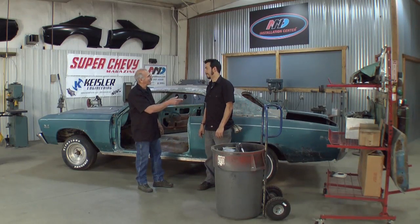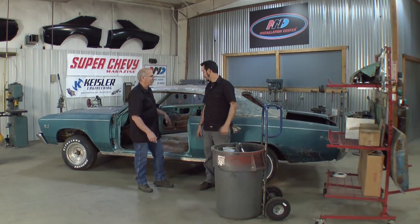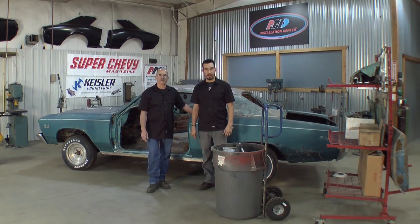Everything's there. Okay, if you move that out of the way we can get this on the rack and get the front end off the car. All right, let's do it.